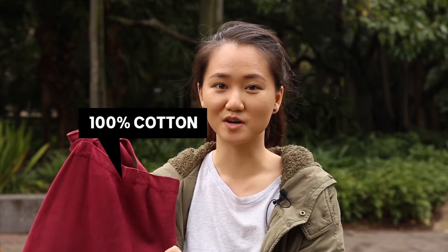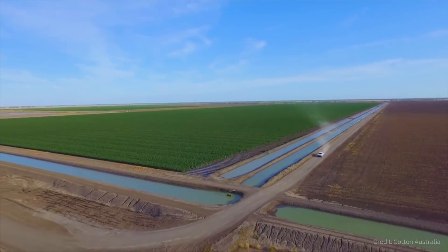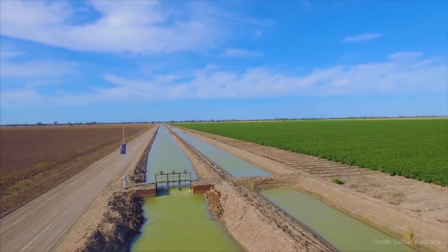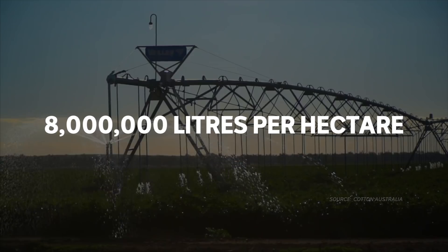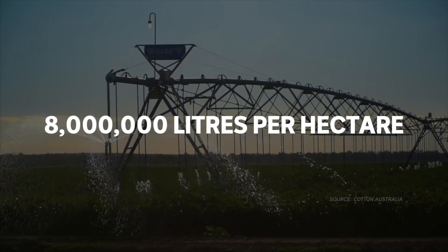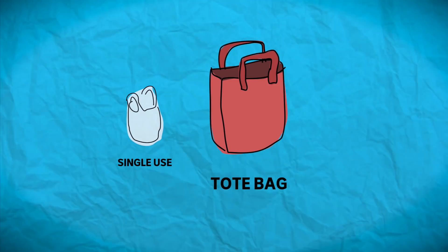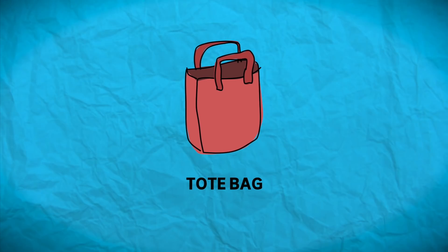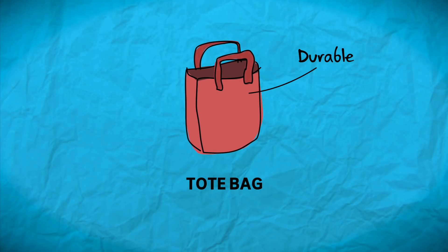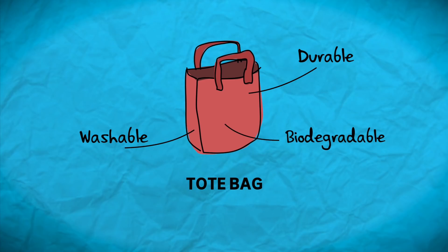Canvas tote bags are another popular option. A lot of tote bags nowadays are made of 100% cotton. Because of this, it's a pretty energy and water intensive option — it requires a lot of water to grow cotton, almost 8 million litres of water for every hectare in Australia. From a climate change perspective, you'll need to use a tote bag at least 131 times before you'll make up for the extra energy needed. But the good thing is you can use them hundreds or thousands of times. They're washable and, most importantly, they're biodegradable.